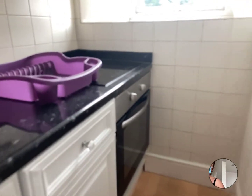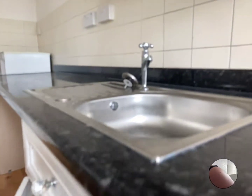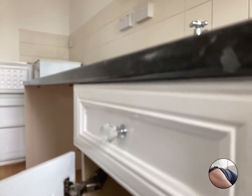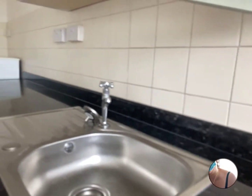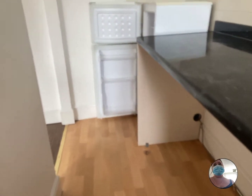There's an electric oven and hob. There is no plumbing at the moment for a washing machine, but like I said there is a washing machine downstairs — a pound at a time, so much cheaper.